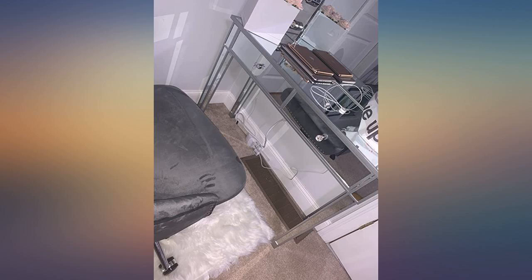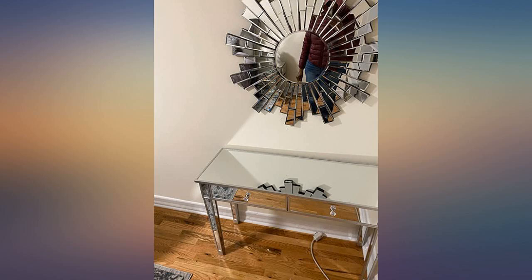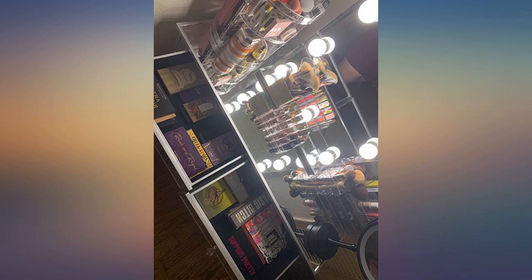I like the clear chair with the vanity too. It makes the room look not crowded. I usually lay down a towel or old scarf on my vanities when doing makeup.